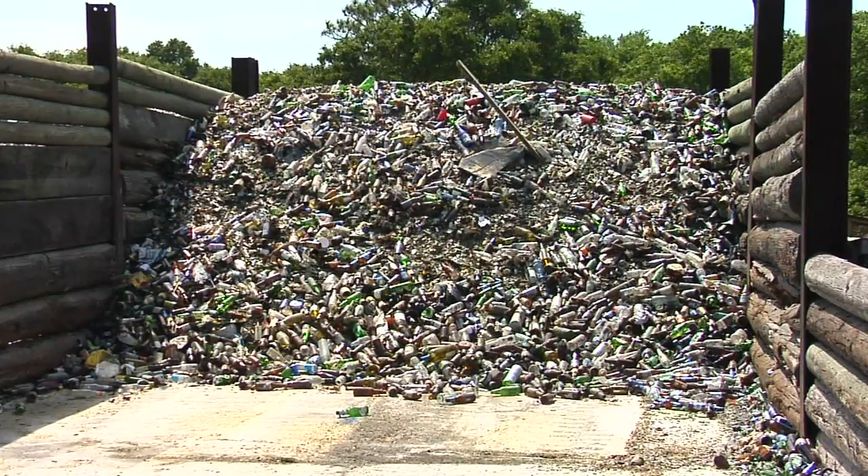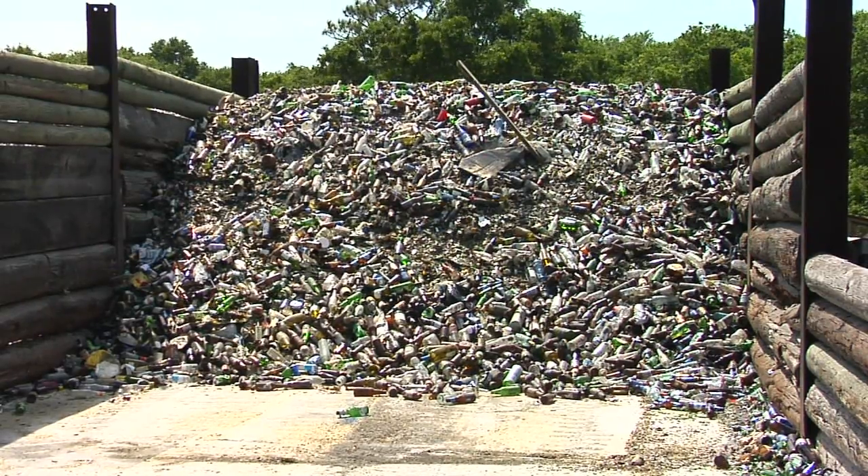The glass behind me is getting ready to be shipped off to an actual recycler. This is just the storage location until it gets recycled.